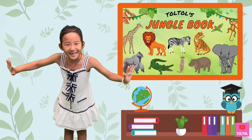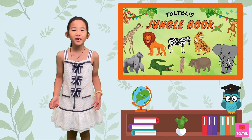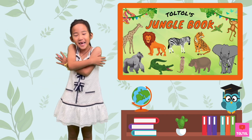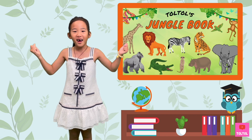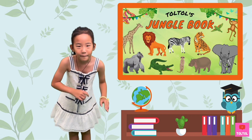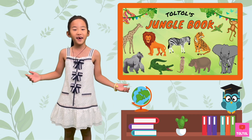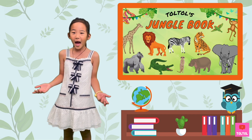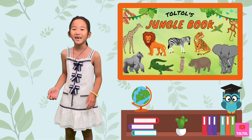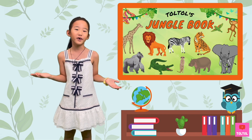Hi guys! Welcome to Dyrdyr's Jungle Bug. Today's animal is big, very, and very strong! They usually walk on four paws, but they can also stand on two feet. It is very cute, and many of us like to hug them to sleep. Can you guess which animal it is?